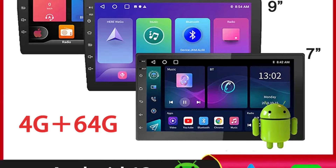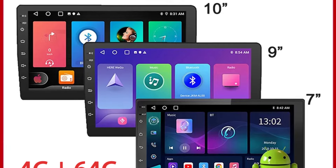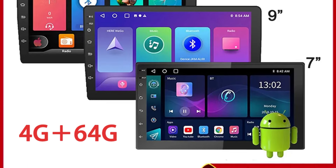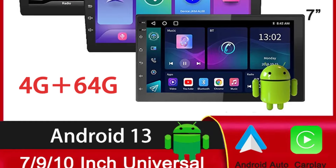Built-in GPS navigation with real-time updates, turn-by-turn directions, and points of interest — drivers can explore new destinations and reach them with ease and precision. Whether navigating through city streets or embarking on cross-country road trips, the GPS navigation feature ensures that you always arrive at your destination safely and on time.